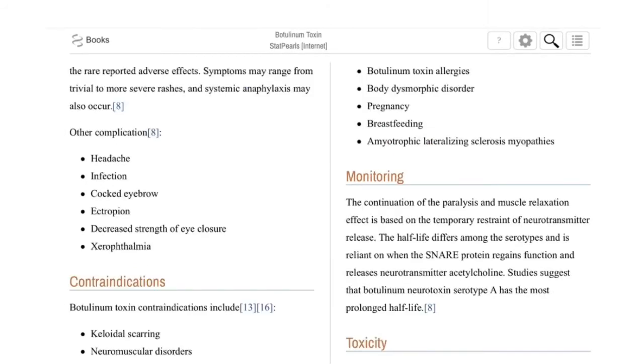Some of the complications of injecting botulinum toxin type A include headache, infection, cocked eyebrow, ectropion, decreased strength of eye closure, and xerophthalmia — which means dry eye.